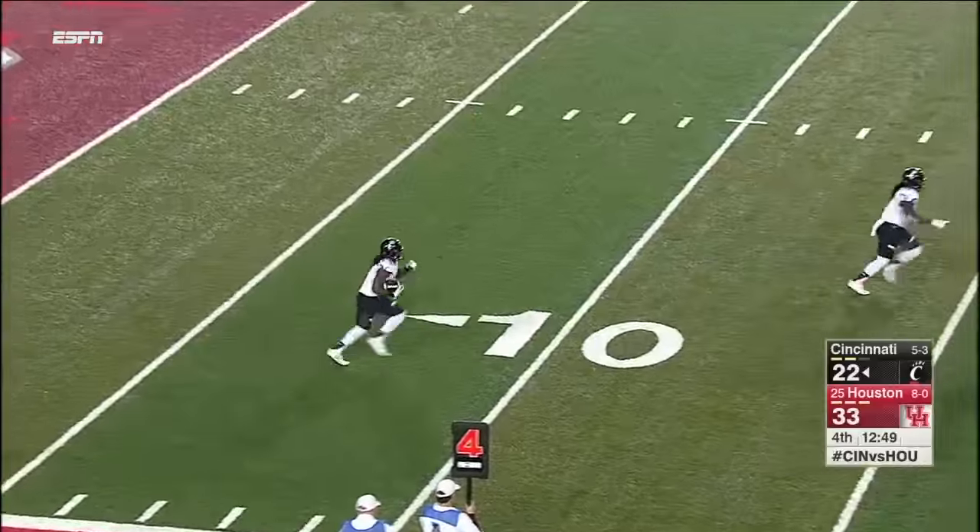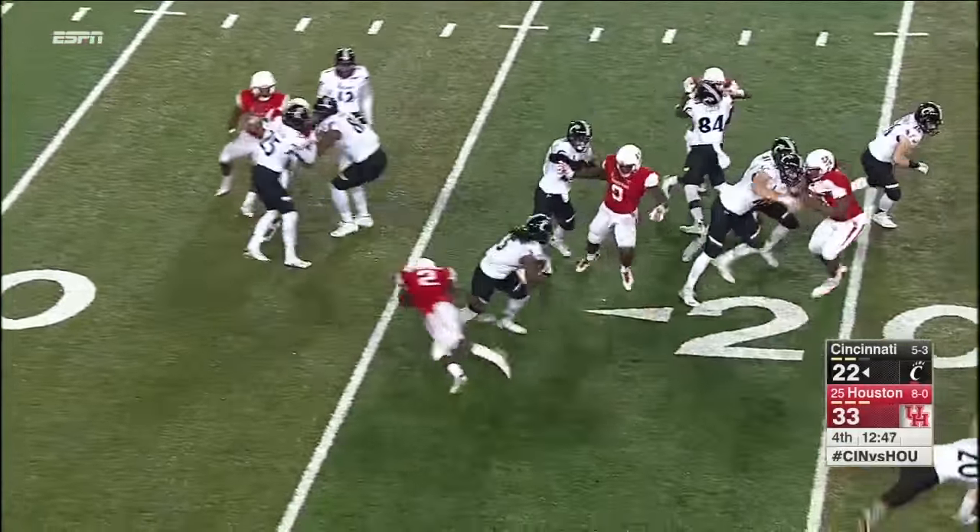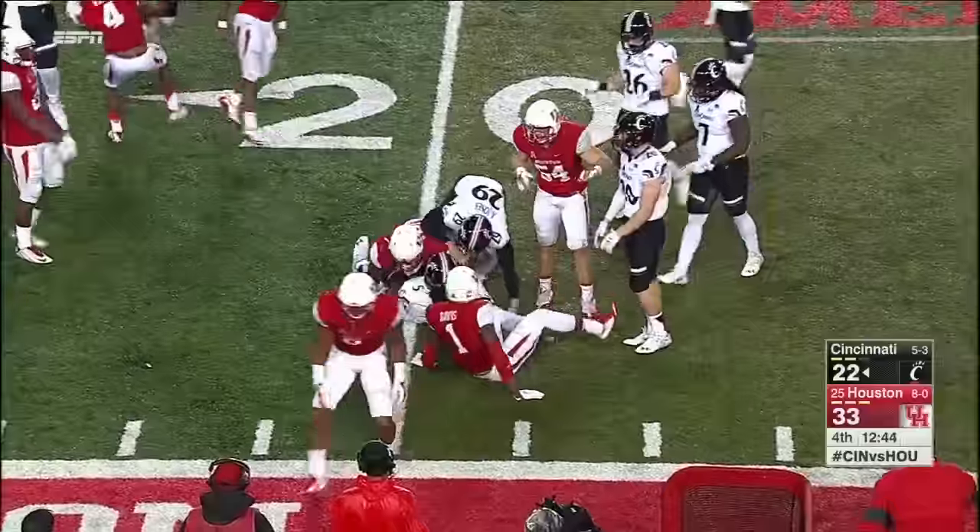Mike Boone at the four-yard line. Kickoffs have been really well covered by both these teams today — nobody getting very far at all.